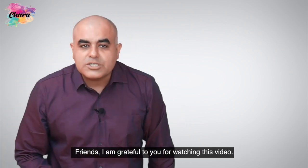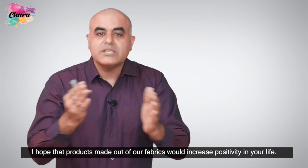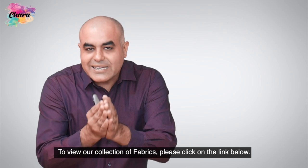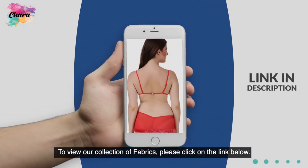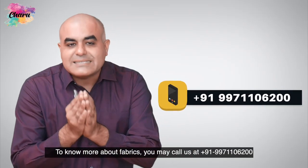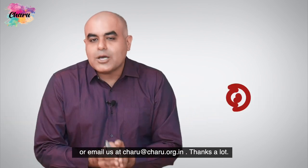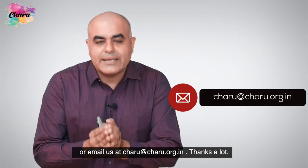Friends, I am grateful to you for watching this video. I hope that products made out of our fabrics would increase positivity in your life. To view our collection of fabrics, please click on the link given below in the description of the video. To know more about fabrics, you may call us at 91-99711-06200 or email us at charu.org.in. Thanks a lot.